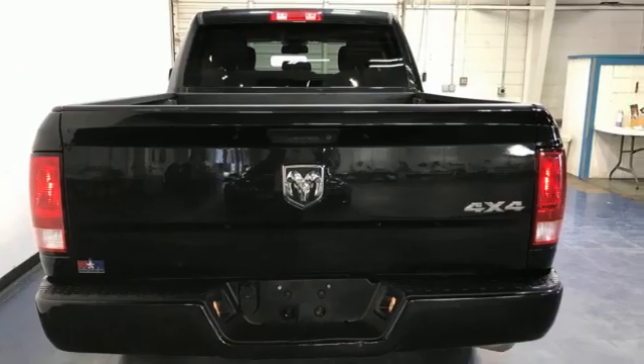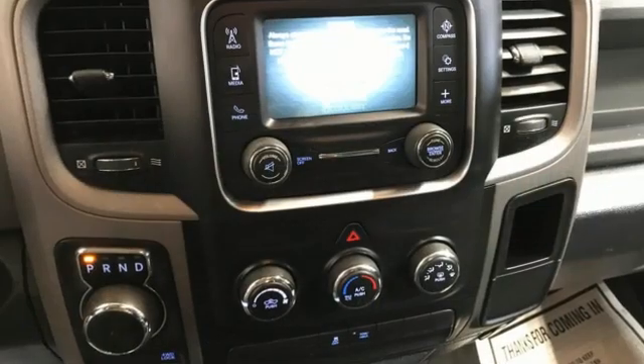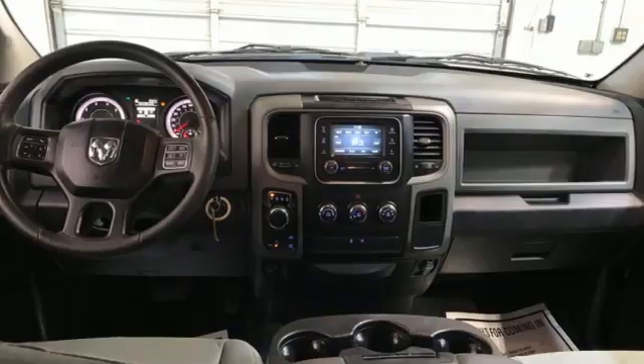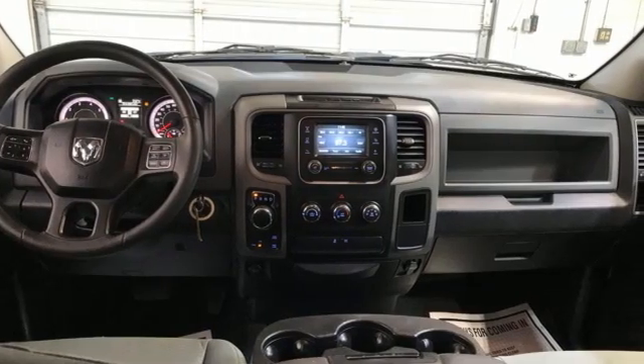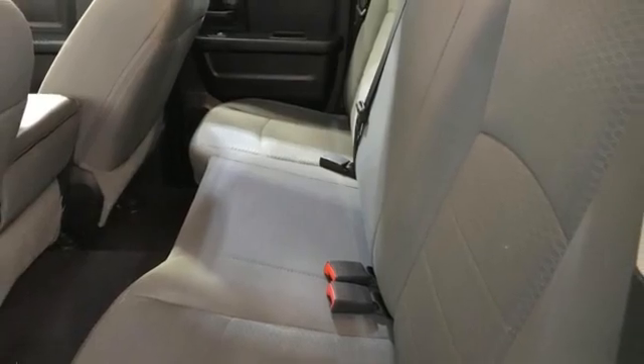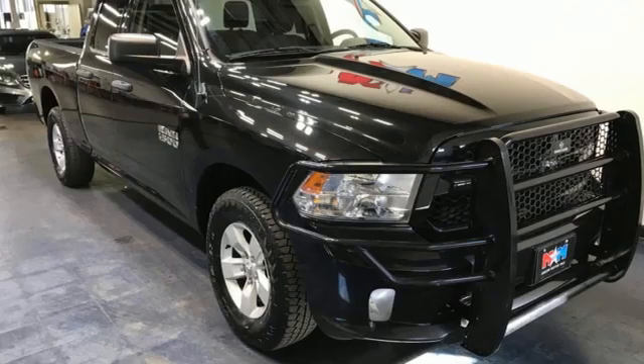Automatic transmission, four-wheel drive, tow haul mode, active grille shutters, external memory control, USB port, manual tilting steering column, aluminum wheels, electronic shift on the fly, and Pentastar engine.